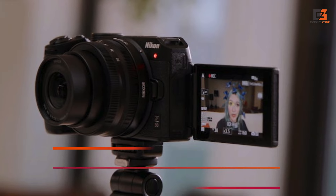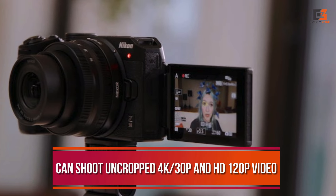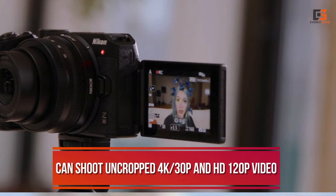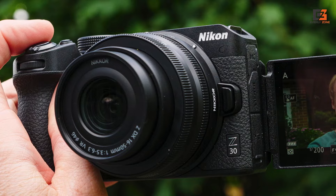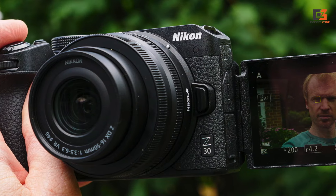But with EVR disabled, the Z30 can shoot uncropped 4K 30p and HD 120p video. Together with a range of color profiles and neat touches like a tally lamp, the Z30 shapes up as a competent offering for fledgling creators.